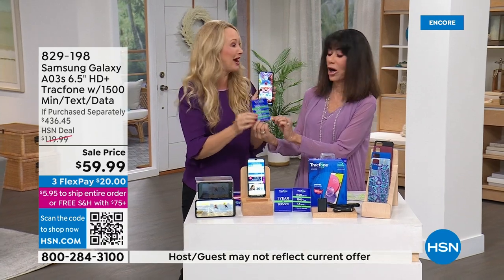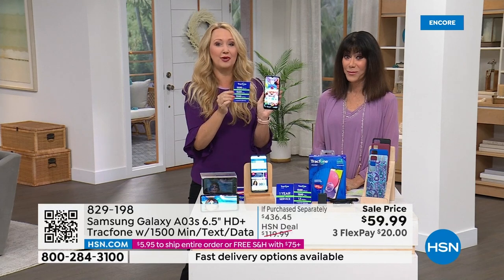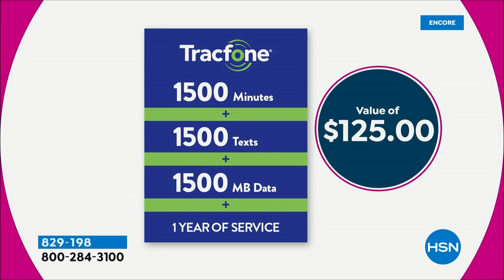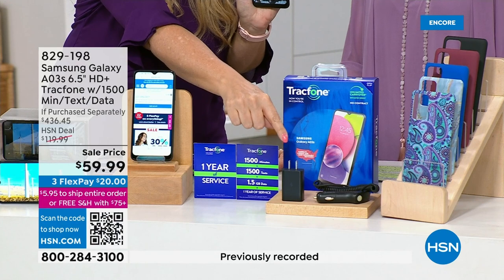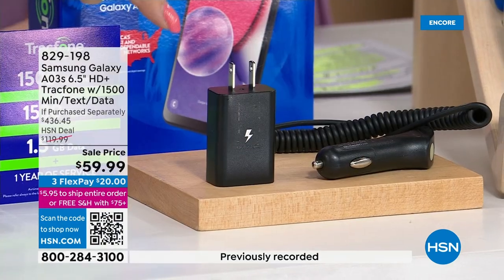This is the biggest airtime package we ever offer: 1,500 minutes to talk, 1,500 text messages, and 1,500 megabytes of data, with an entire year to use it. For less than half the price of the airtime alone, you get the phone, the airtime, the custom molded case, car charger, and wall charging cube. HSN and TrackPhone partnered specifically to add that charging brick to the package, since Samsung removed it from the box — so you don't have to buy it separately.